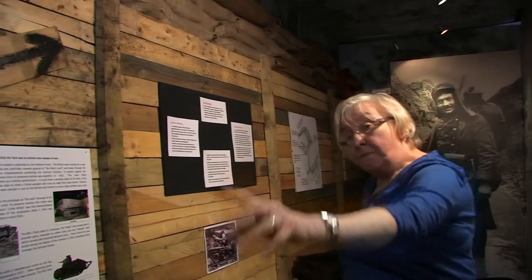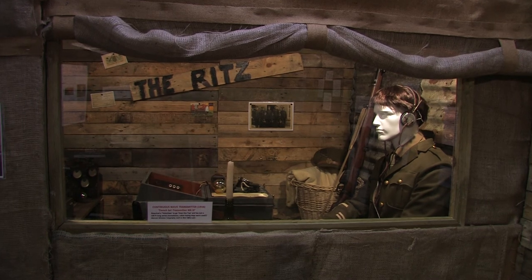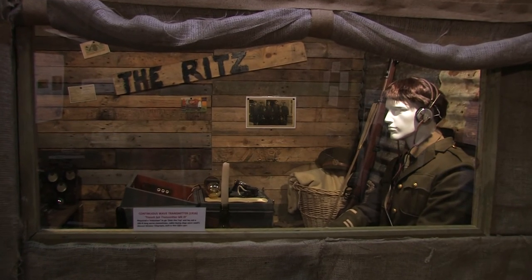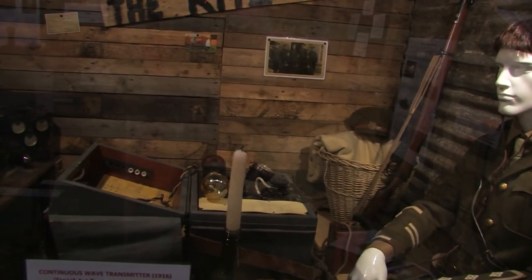In here we have a dugout, because we've got some very, very rare equipment in there. To protect it we hit on the idea of having a little scene.